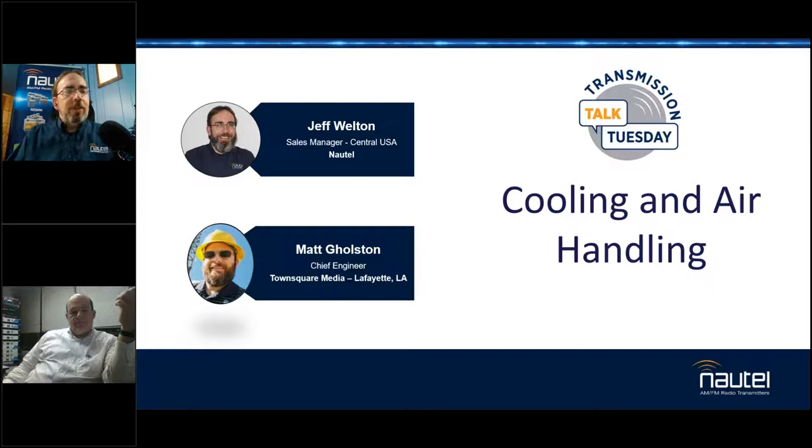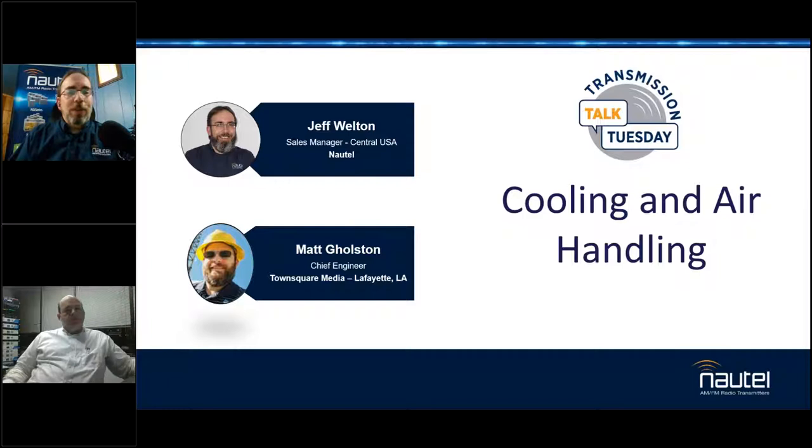We're going to talk about some of the things you encountered in the process over the next hour, trying to cover a little bit of everything. Every site's unique, so I'm not going to tell you that this will work in every situation. Matt's going to tell you that if you're in Minnesota, what you do for heating might be a little different than what you do in Louisiana, and definitely what you do for cooling and humidity control is not going to be the same.